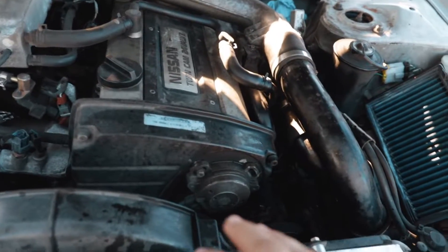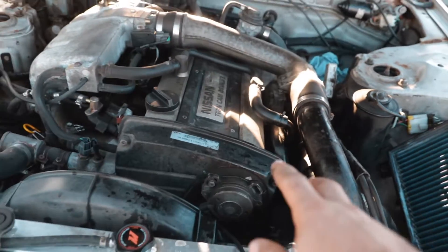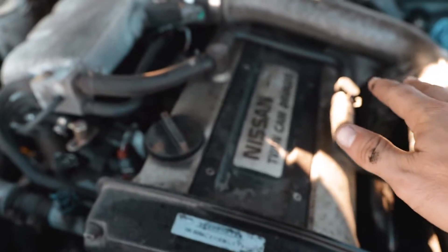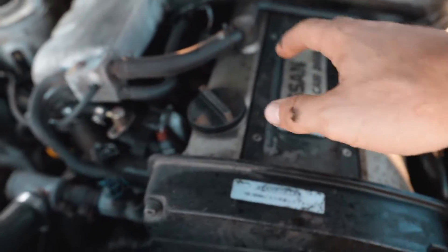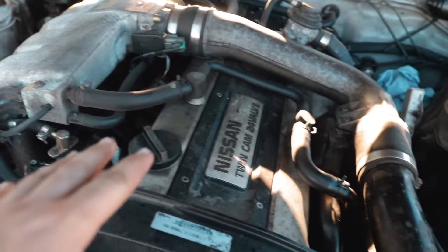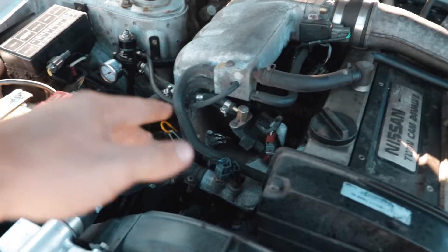That pool of oil inside the MAF tube is not good at all. There are a couple of things that would cause that. One is that the PCV system is messed up and it's letting too much oil go into the intake. It could be backed up, and that's why there was so much pressure that it popped the dipstick out.